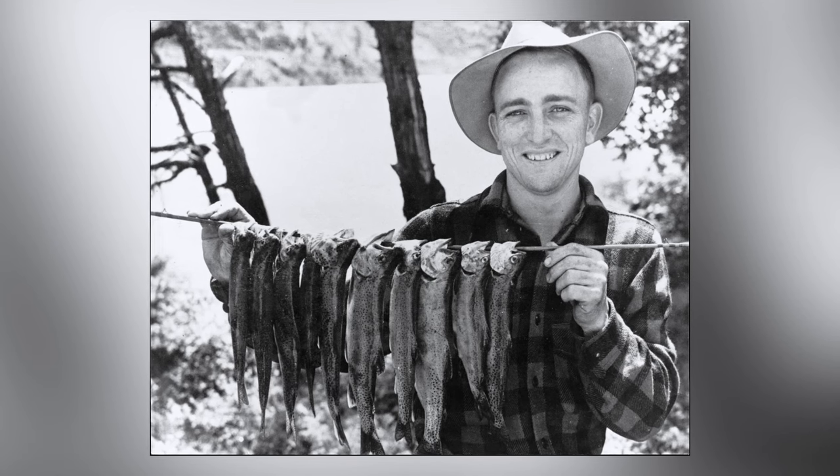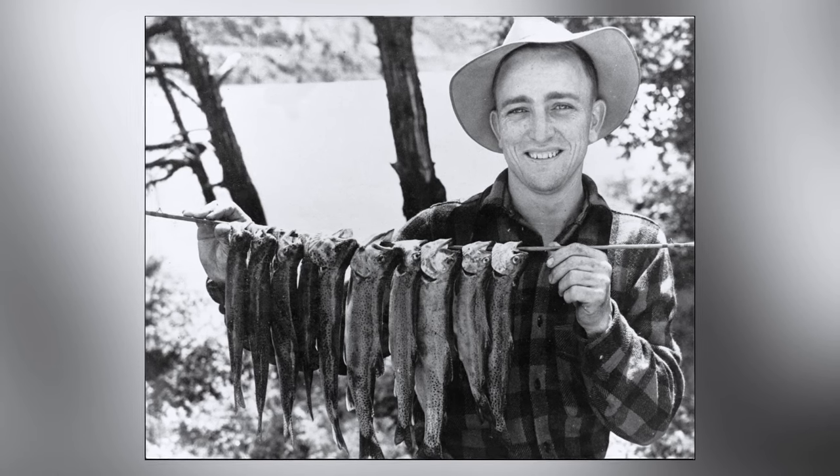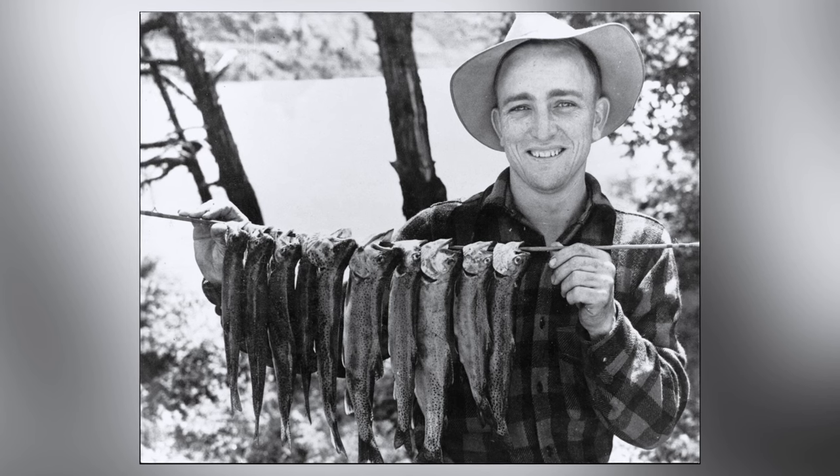Everybody knows this photo, which has actually become a registered trademark of the Wright McGill Company. But few know who this man is. On today's episode of Retro Bassin, we're not only going to take a look at the history of Eagle Claw hooks, but we're also going to reveal who is that mystery man holding up perhaps the most iconic fish stringer ever photographed. Stick around.